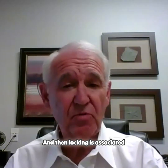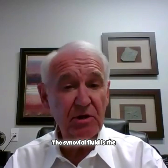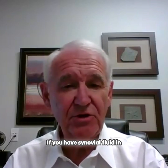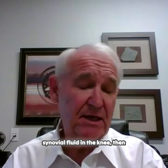Locking is associated with the synovial fluid in the temporomandibular joint. The synovial fluid is the lubricant within the joint. If you have synovial fluid in your knee, it works nicely and smoothly. If you do not have synovial fluid — or have damaged synovial fluid — in the knee, then the knee won't work well.